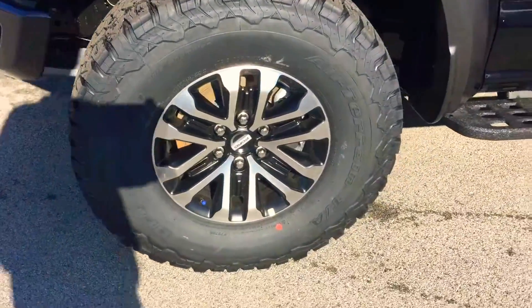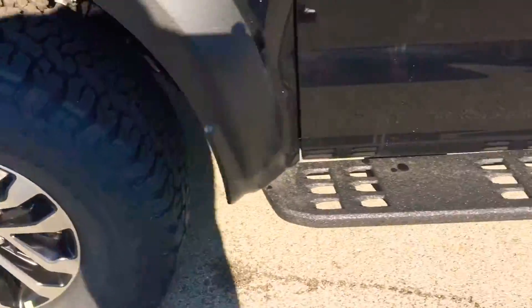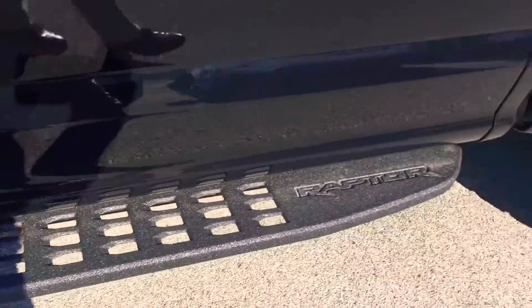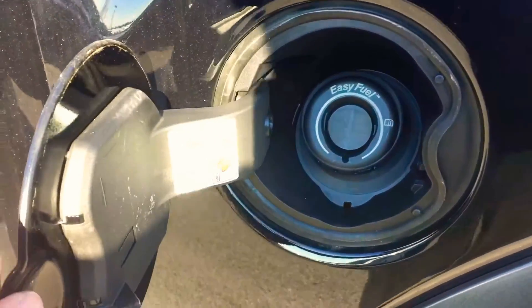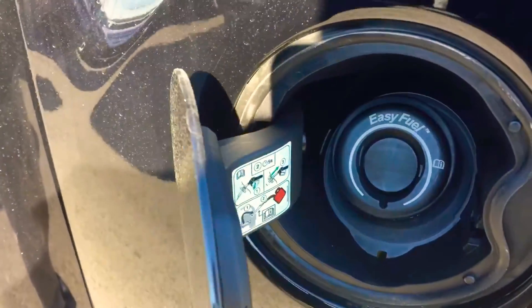It has the premium wheels on it, not the bead lock. They all have the running boards down the side that are Line-X'd. Capless fuel system in these as well, so you just fill it up — you don't have to worry about replacing an expensive premium gas cap.